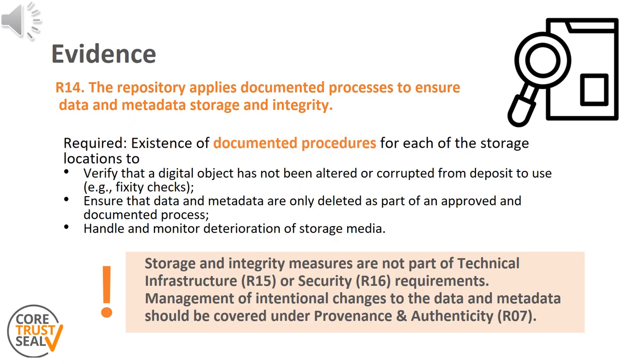Evidences should cover each of the storage locations that support curation and preservation processes. This includes the strategy for multiple copies, how data and metadata are managed in each environment, but also the procedures to ensure that data and metadata are only deleted as part of an approved and documented process. The procedures for handling and monitoring deterioration of storage media are also in scope, as well as fixity checks used to verify that a digital object has not been altered or corrupted from deposit to use.